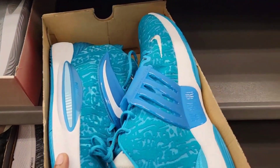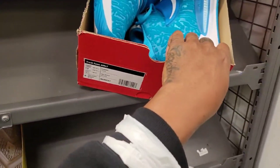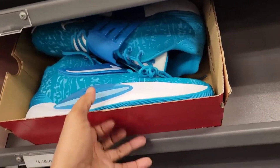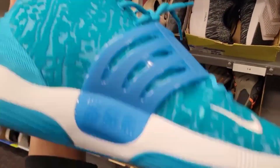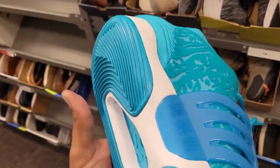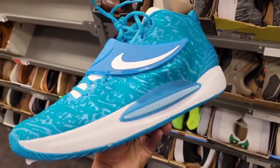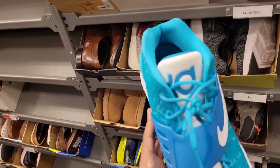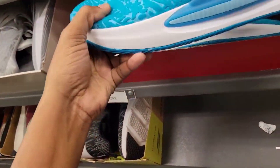Look at these KD 14s — this is like a huge size. This thing looks too big, like it's a size 13. But the colorway is definitely fire. Never seen this — 17 and a half and they want $82 bucks for these. Never seen this KD colorway though, this thing is fire. Is this a team colorway or not? Super dope colorway for the KD 15 or 14 — not mad at those at all.